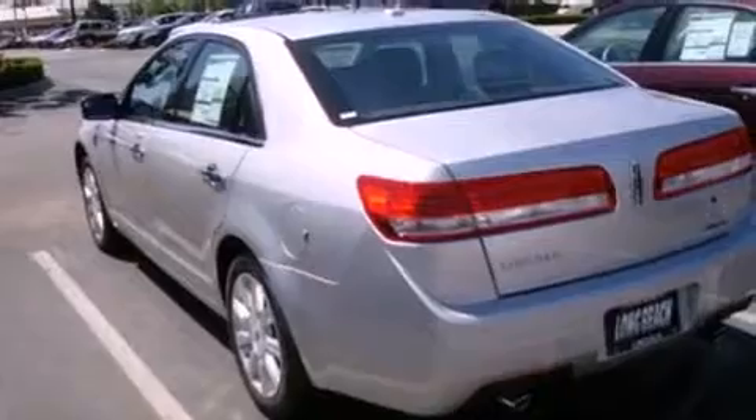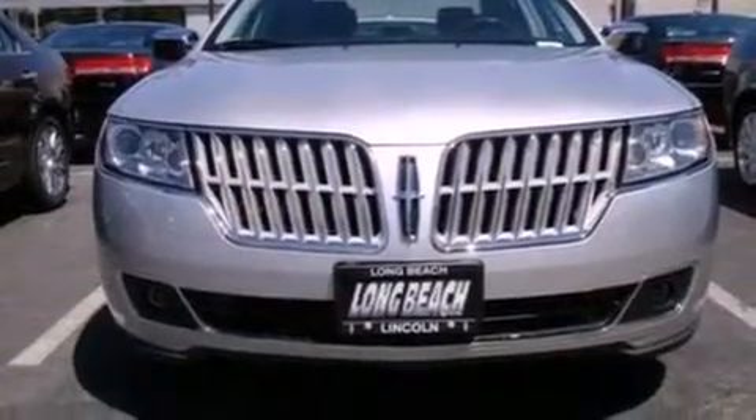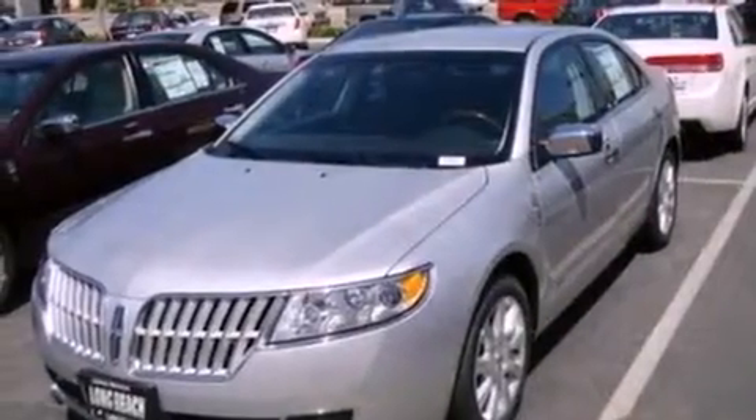With an EPA estimated rating of 36 miles per gallon on the highway, it doesn't compromise fuel efficiency for size, comfort, or fun.